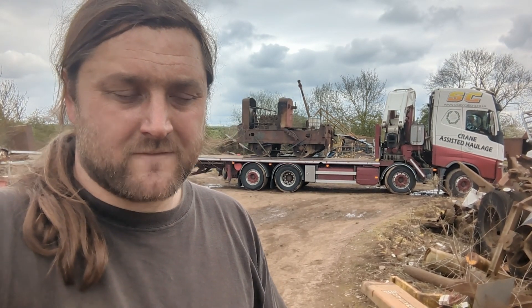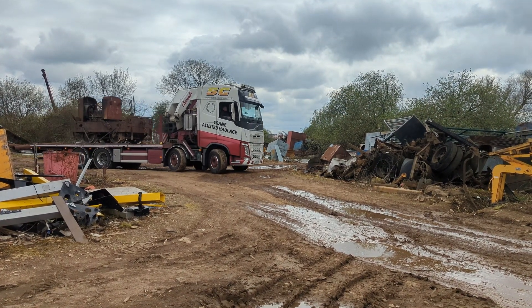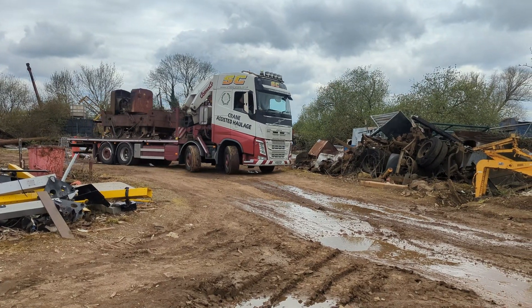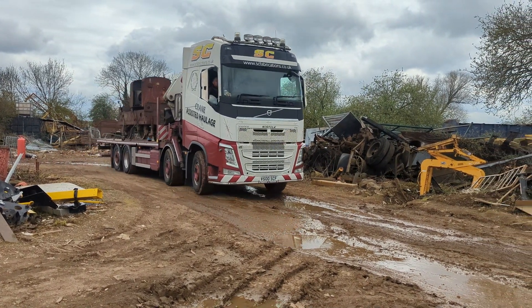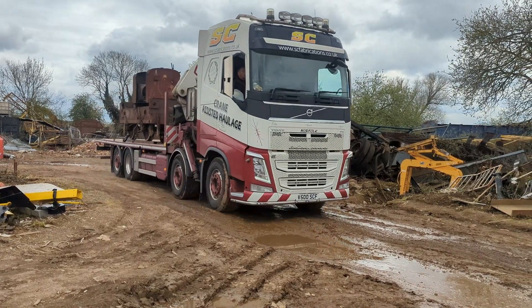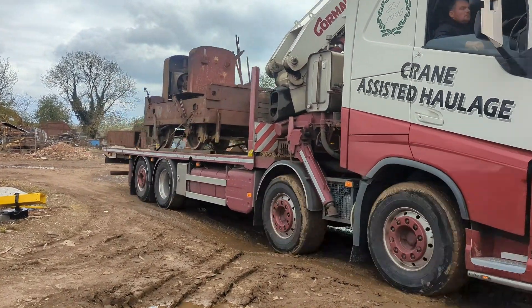Finding a locomotive in a scrapyard in 2022 is not something that really happens. But to have that and to do it — this is great. This was the moment I never actually thought would happen, but you guys made happen. This is Ruston 393303 leaving the scrapyard.